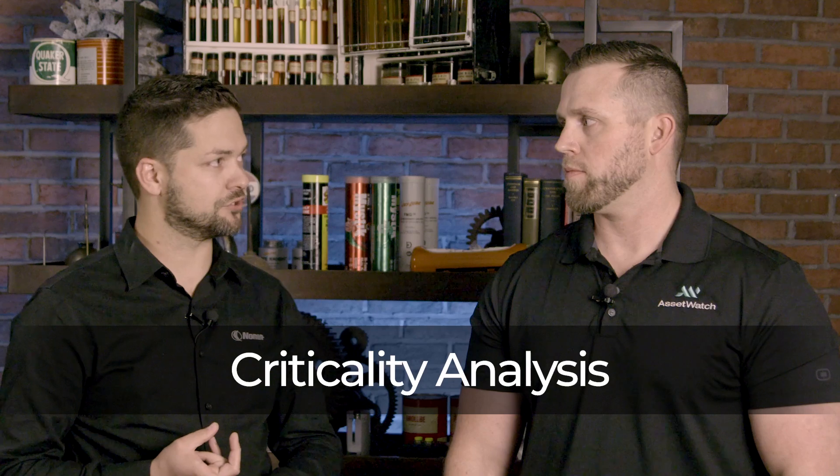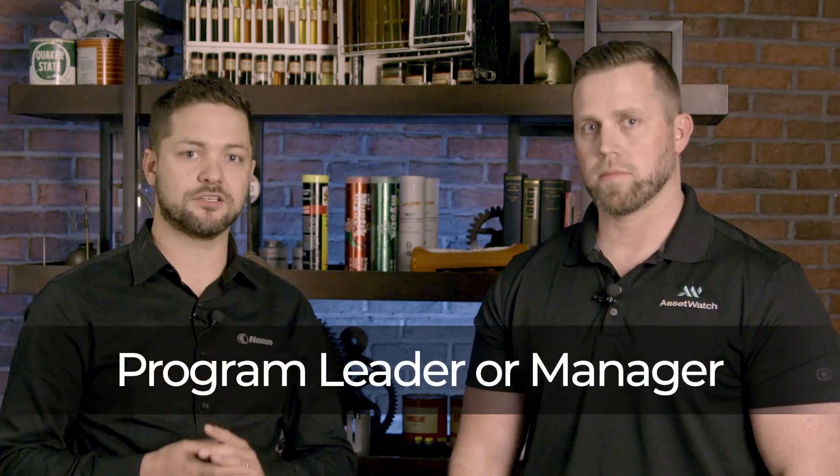So the top three things, once again: education, doing a good criticality analysis, and making sure you have a good program leader — someone who understands what's going on. Thank you David for joining us. If you want more information about AssetWatch, please visit the link below. We'll see you next time.